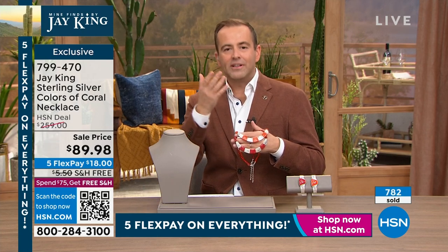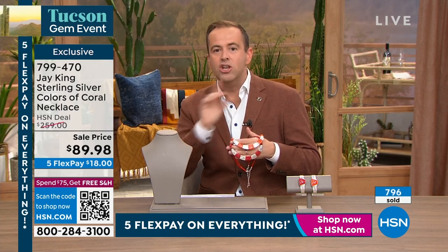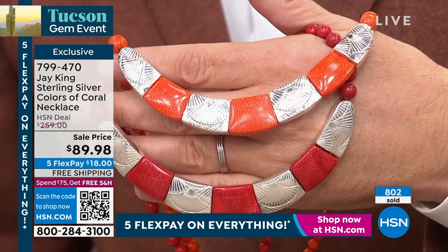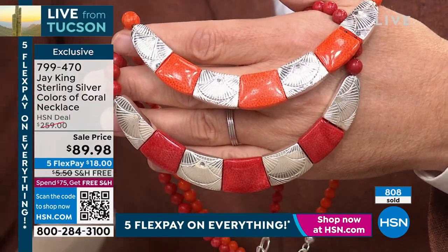Doing this job — coming on air three hours a day, five days a week — with all these great products, everything has features and benefits. But one of the things I've always tried to do is steer you in the best direction possible. You must understand: of all the jewelry, nothing compares to this. I'm being as respectful as I can, because all the pieces are amazing, but when you take into account what this is and the price — this is the only one you definitely, absolutely cannot walk away without buying.